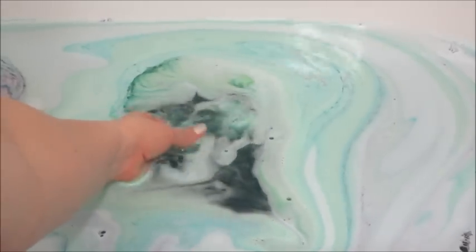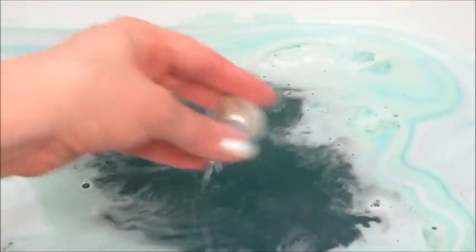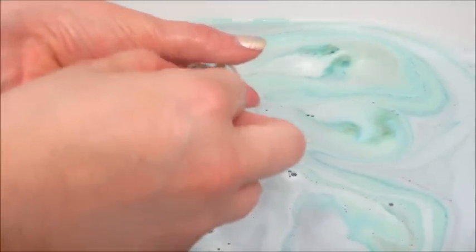The other bath bomb was still in there but I went ahead and broke it off. I try to be patient when I can but it's not always easy — sometimes they just hold on for way too long and the water gets cold.